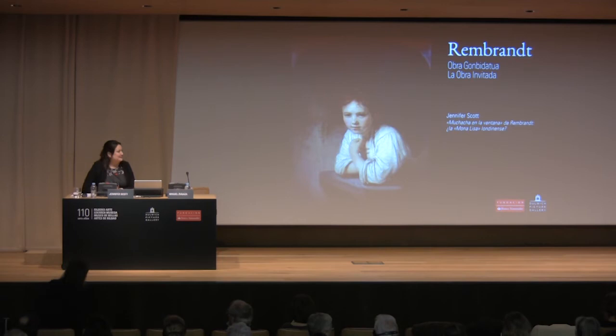Good evening, ladies and gentlemen, and Miguel. I would like to start by thanking you from the bottom of my heart for welcoming me here today. I could not have received a warmer welcome. In fact, I think there is only one person who could possibly receive a warmer welcome than that which I have received today, and that is a certain girl at a window.